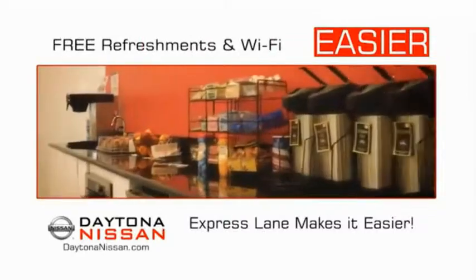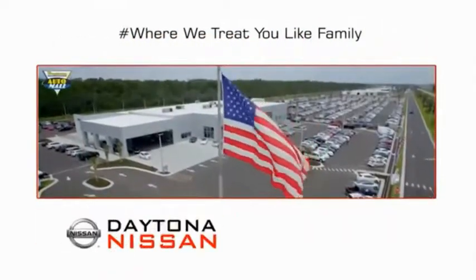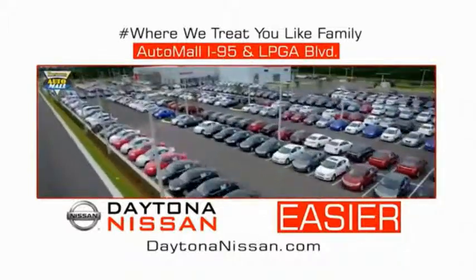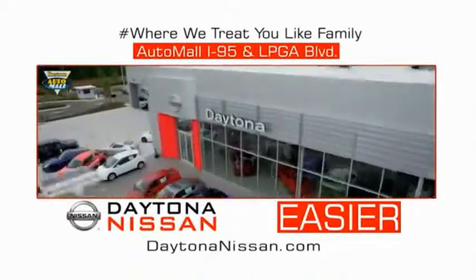Easy to enjoy free refreshments and Wi-Fi while the kids play — waiting is quick and easy. Come check out the all-new Daytona Nissan, just under the big flag at the Auto Mall, I-95 at LPGA Boulevard. Make your move to Daytona Nissan — at Daytona Nissan, it's easier.